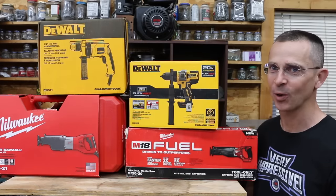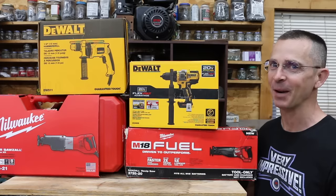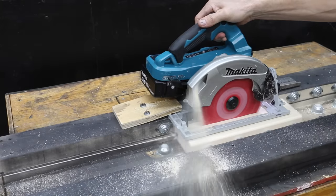Are corded tools more powerful than the cordless ones? 25 or 30 years ago they probably were, but are they today? Let's find out. In the first test, we'll compare circular saws for cutting speed.